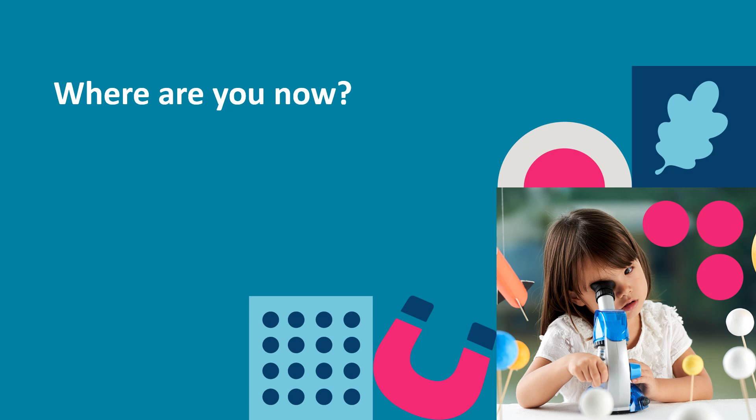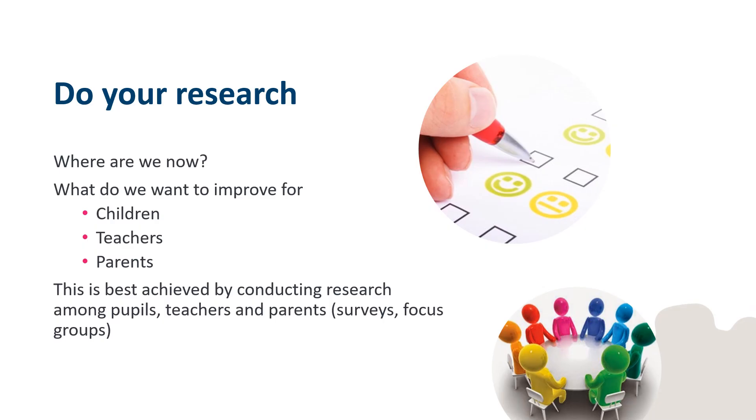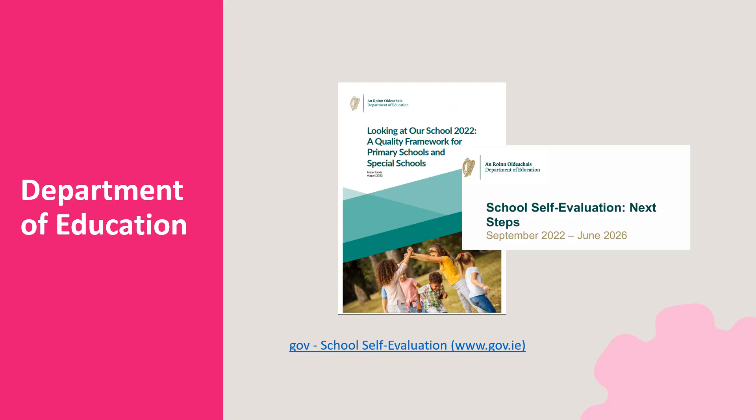So let's start by asking: where are we now in terms of STEM teaching and learning as a school, and how aware and involved are parents? Have you identified, possibly through school self-evaluation or school planning, areas of STEM teaching and learning that the school would like to improve? Do some research, like focus groups or surveys among pupils, teachers and parents, to gather evidence of where you are now and what you want to improve. The Department of Education have lots of useful resources to help with focus groups, interviews and other sorts of research. See the link on the slide.